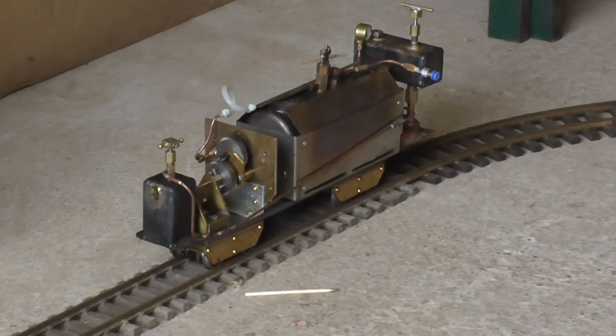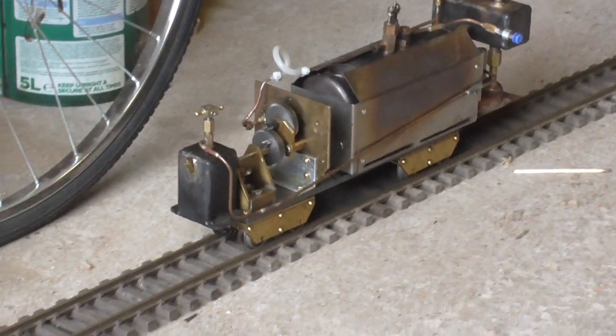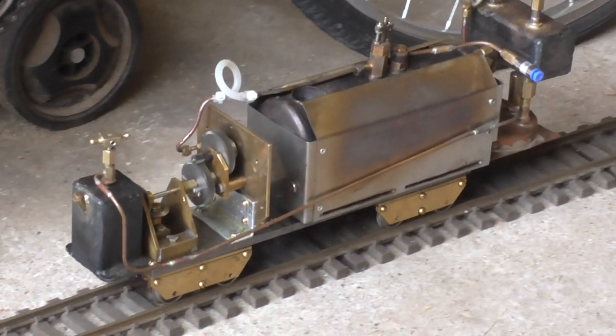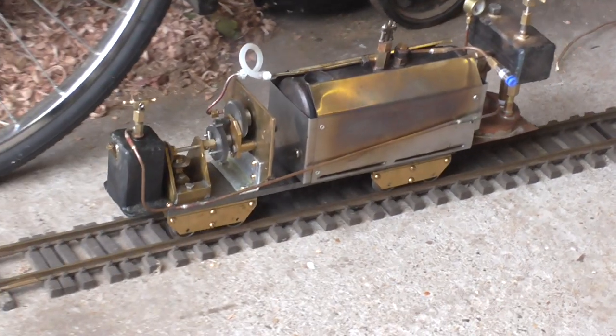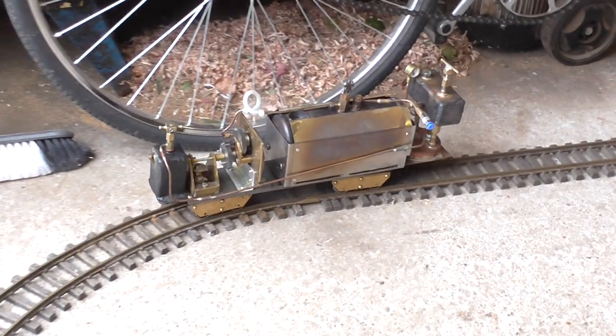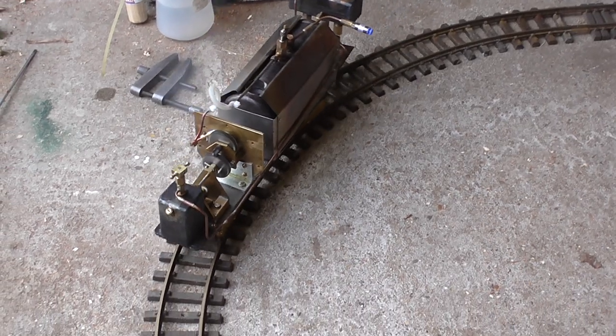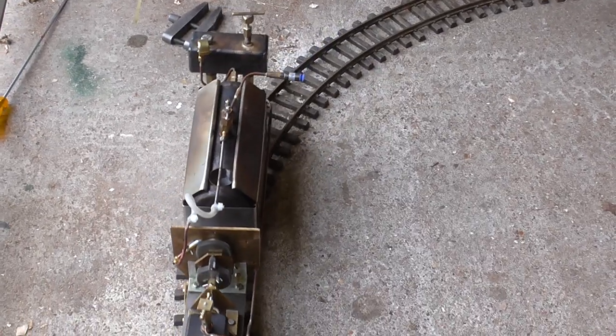It's been going 10 minutes now and it's still going. I don't know what heat I've got left to boil the water, but it's still going. Been running 10 minutes now — must be running out of something.